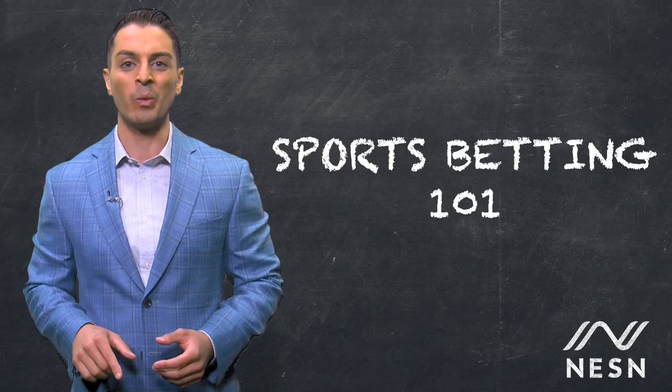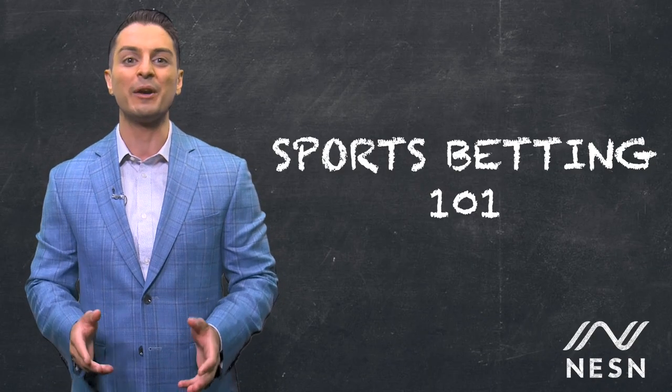I'm George Velecci and this is Sports Betting 101. Today's lesson: how to bet on horse racing.